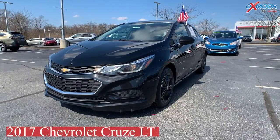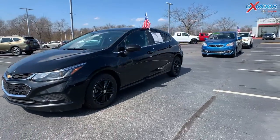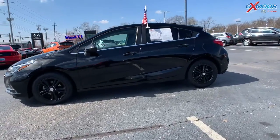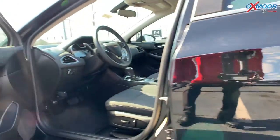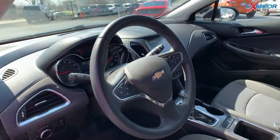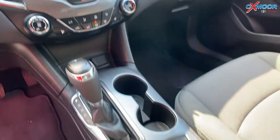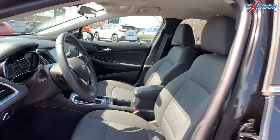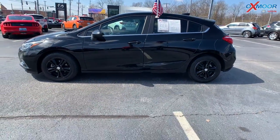This is a 2017 Chevrolet Cruze LT. The exterior color is black, and there are 16-inch black alloy wheels. For the interior, you're going to have a power driver seat, push button start, and a backup camera. The interior color is also black. The mileage is 46,638 and the price is $21,946.